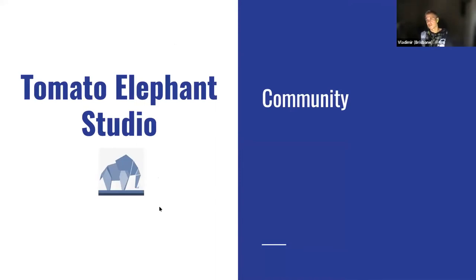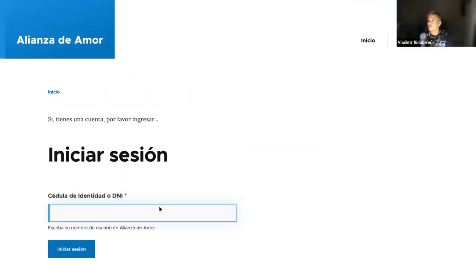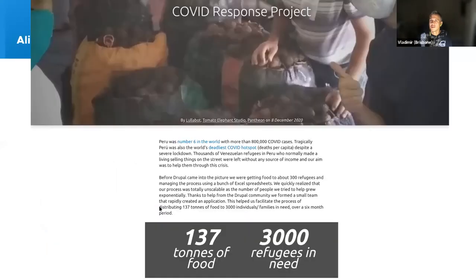During COVID we had a video break mid last year and were contacted by David from Alianza del Mare — an Australian guy now living in Peru. You can read about the response project we helped build on Drupal.org and Pantheon. It was an interesting collaboration to help distribute food; we were building the software as they were distributing large amounts of food, as you can see from the numbers on screen. It really put a different perspective on how you can build Drupal websites that people would be using the very next day for very challenging tasks.